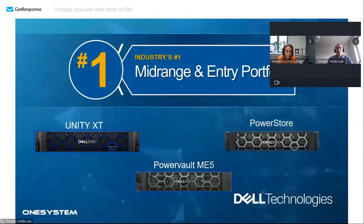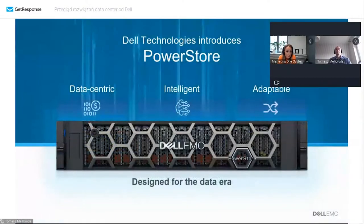Przejdziemy do pierwszej macierzy, czyli do PowerStore. Jest to wydajny storage, który dostarcza oczekiwanej wydajności oraz dostępności danych. Łatwa, szybka rozbudowa, która ma sprostać potrzebom rosnącego biznesu. Idealna do obciążeń intensywnie przetwarzających dane. Podzielimy się materiałami, które dosłownie otrzymaliśmy tydzień temu podczas rocznego spotkania partnerów Dell Technologies. Tomku, poproszę Cię o kilka słów podsumowujących macierz PowerStore oraz co nowego pojawi się w tym rozwiązaniu.